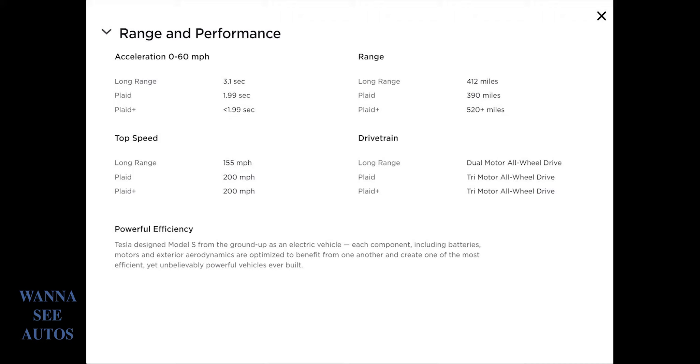These numbers are real, guys. The Long Range can go from 0 to 60 in 3.1 seconds — you just hit the pedal and it goes from 0 to 60 miles per hour, which is 0 to 100 kilometers per hour in 3.1 seconds. That is insane. The Plaid, which is the one in the middle, can go from 0 to 60 in under 2 seconds — 1.99 seconds. And the Plaid+, which is the upper tier, also hits 0 to 60 in under 1.99 seconds.